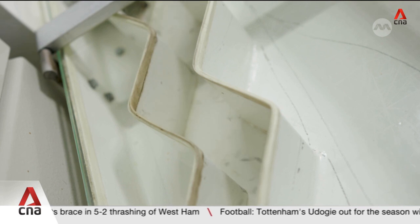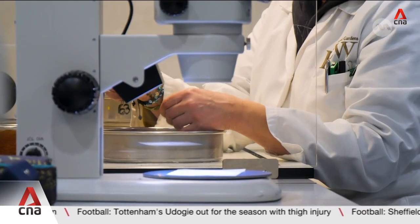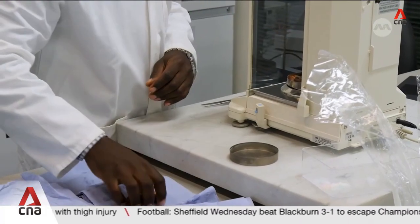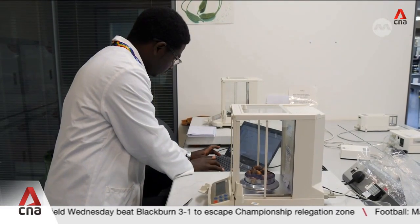Arriving at the Millennium Seed Bank, contributions from Mozambique, Madagascar and Armenia. The seeds are x-rayed, dried, weighed and sorted, all in order to have a backup of the world's wild plant species.